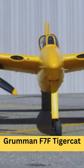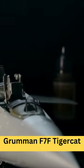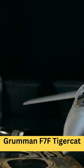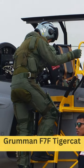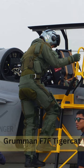Grumman F-7F Tigercat. The Grumman F-7F Tigercat was a twin-engine fighter aircraft developed by the Grumman Aircraft Engineering Corporation during World War II. It was one of the largest and heaviest fighter aircraft to see service during the war.